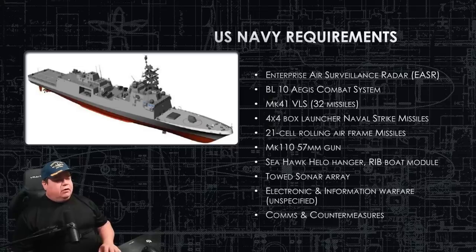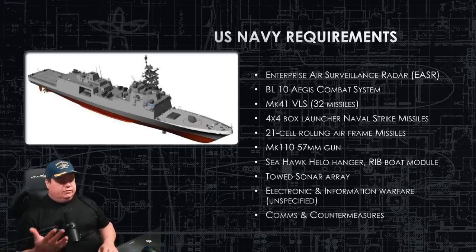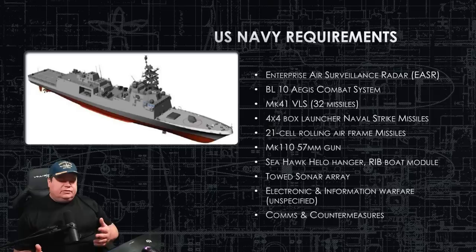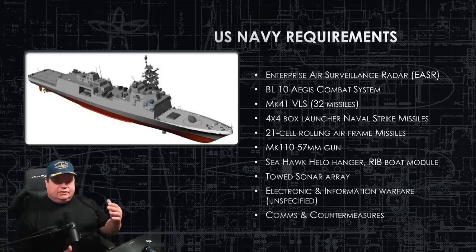Amidships, the box launchers topside are for the Naval Strike Missile — four box launchers of four missiles apiece, facing port and starboard. On the aft superstructure topside, the 21-cell Rolling Airframe Missile launcher holds 21 missiles with roughly a five-mile range, more for point defense or fleet defense against incoming air threats, whether missiles, helicopters, or aircraft. The Mark 110 57-millimeter gun is on the bow — very reliable, been in service for years. The hallmark of this ship is they're taking systems already in service for a long time. There are no new systems on hull one.